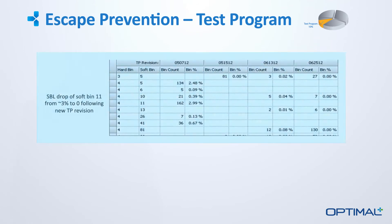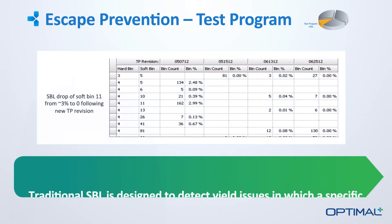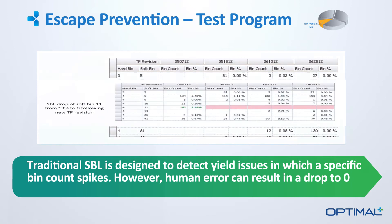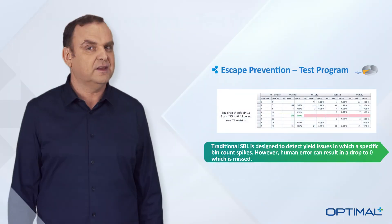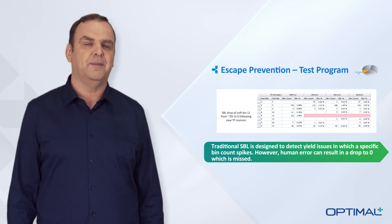Finally, there are test program issues. In this example, an inadvertent change by an engineer caused SoftBin 11 to drop from its typical level of 3% to zero overnight, resulting in a significant number of escapes. Once again, with a big data solution, you can catch these issues before they become a problem.